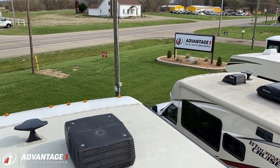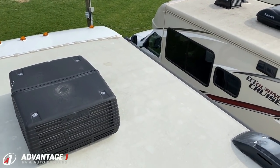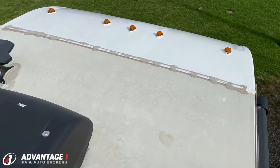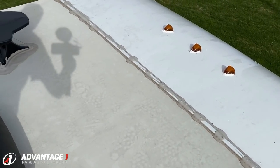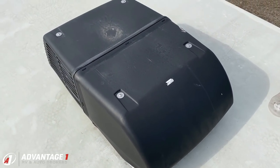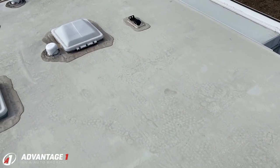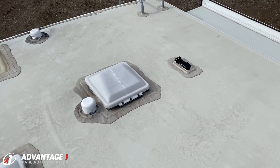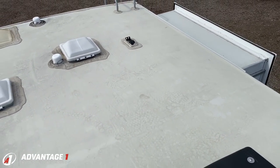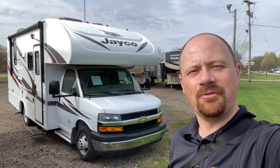Up on the roof the membrane looks fantastic — it doesn't even need a light mopping. What you're seeing is just a little dust that settled after it rained last night. All the original factory seals still look phenomenal, there's no fading of roof fixtures, and no signs of tree branch damage or anything like that. There's the roof solar prep plug — if you want to add panels up here to alleviate some load on your generator and keep batteries topped off, you have the ability to do that on this coach.